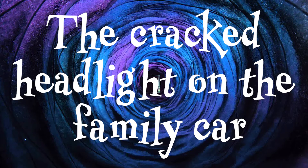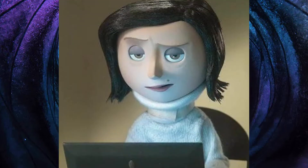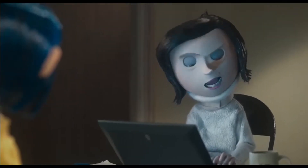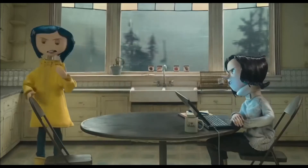The cracked headlight on the family car. This is why Coraline's mum has a neck brace on in the film. They also have a conversation about it in the kitchen, with Coraline insisting it wasn't her fault — which means it probably was. 'But then we had the accident.' 'It wasn't my fault you hit that truck.' 'I never said it was.'